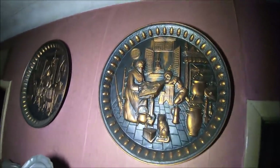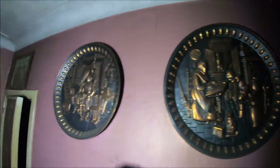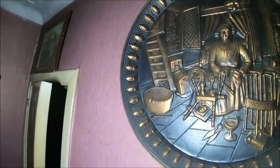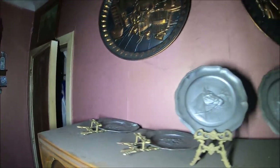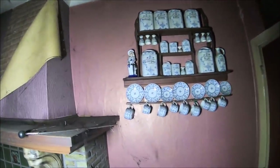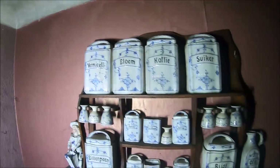Przepiękne. I have another collection of porcelains. Cukier, kawa - everything is sorted.